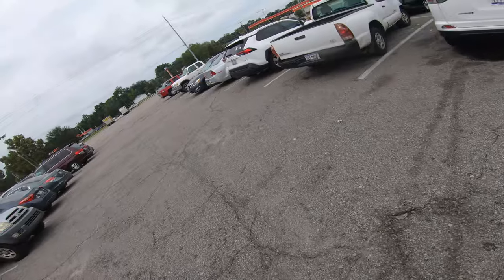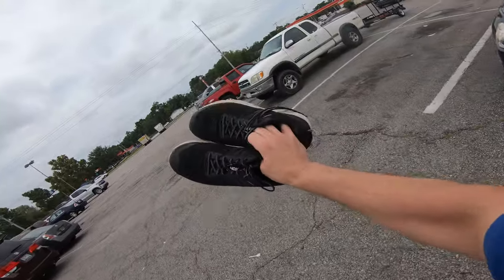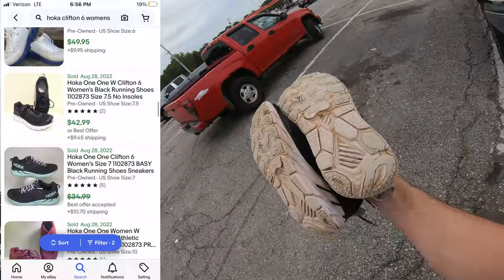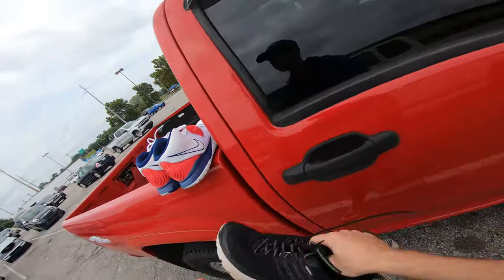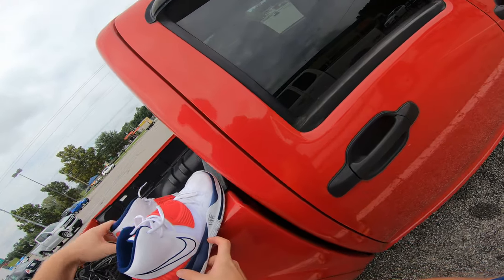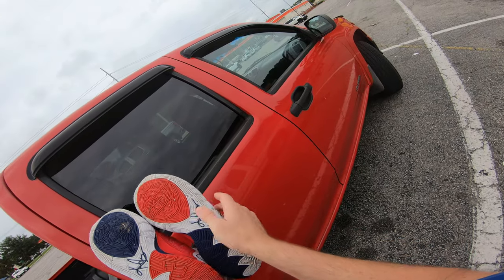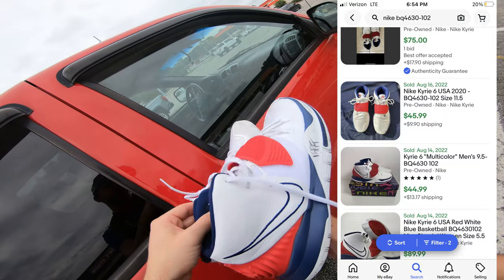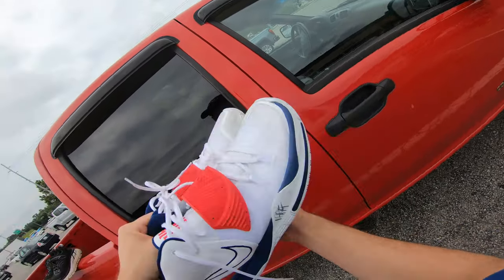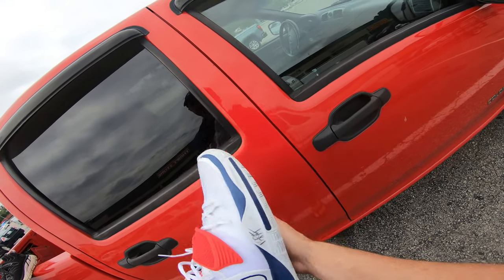So the haul from the first thrift store: a pair of Hokas in decent shape for $3.99 - I can flip these for a profit at least $20 to $25, and that brand sells really well. Then these here - these are the Kyrie Irving USA shoes. They're in pretty decent shape with no flaws. $12.99 is paying up a little bit but I think I can get at least $50 for these and they're my size 12 so I'll keep them. Both purchases lined up on condition and comps.